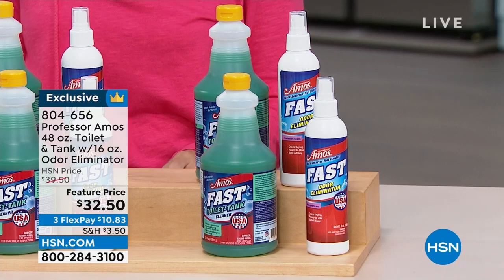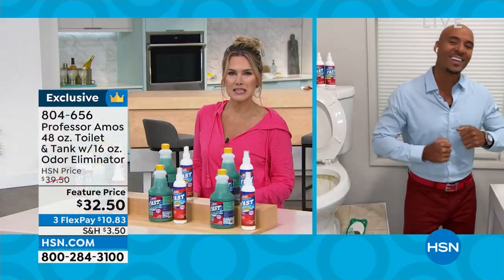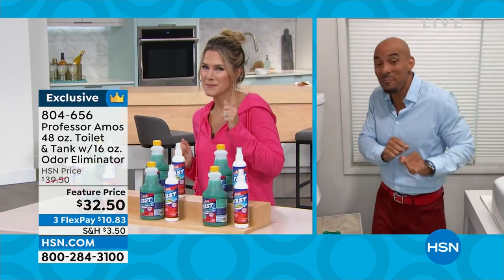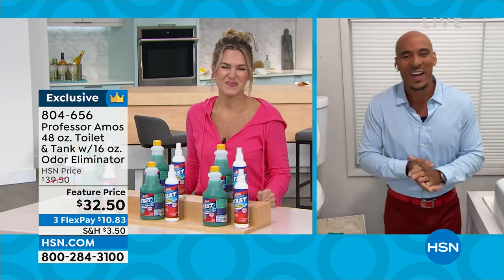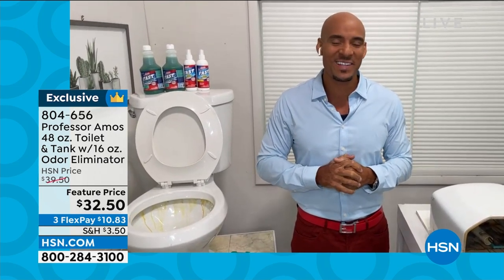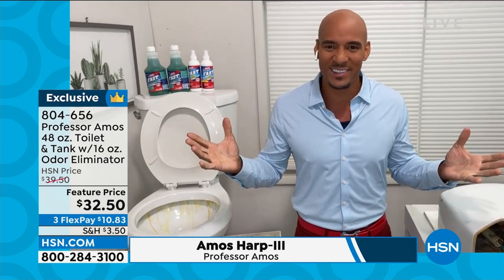Let's bring in Amos Harp III, who's literally been cleaning and doing all the things since he can remember. Hello Amos, happy anniversary! Thank you, Valerie — happy dance to you, for you at home. It's such a great pleasure to be here. 18 years — that's almost two decades. We're finally legal now!